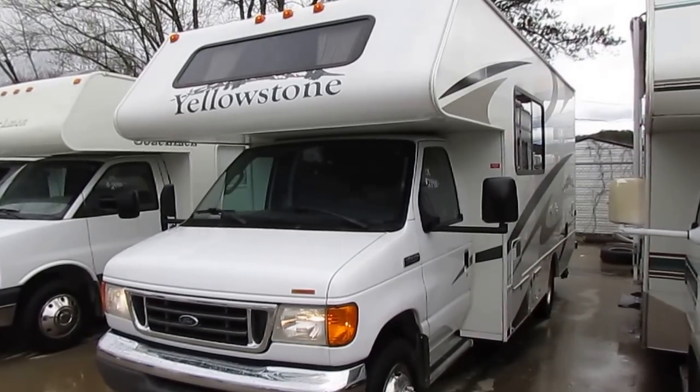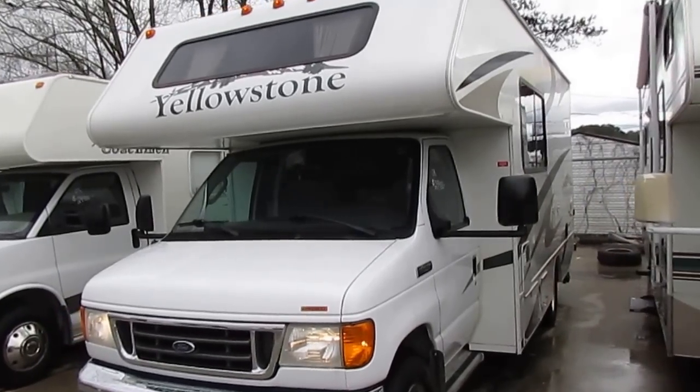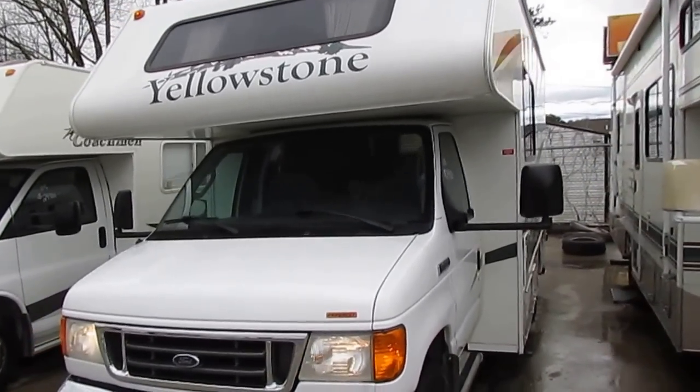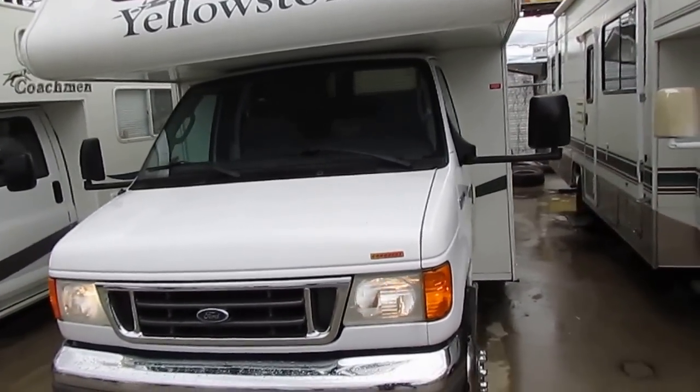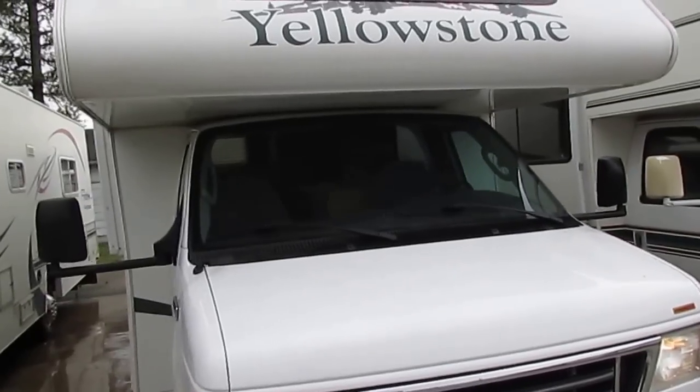Good afternoon folks, Big Bo here with another great Class C motorhome value from Parkway RV Center. We just got in this 2008 Gulfstream Yellowstone, model number 6237.